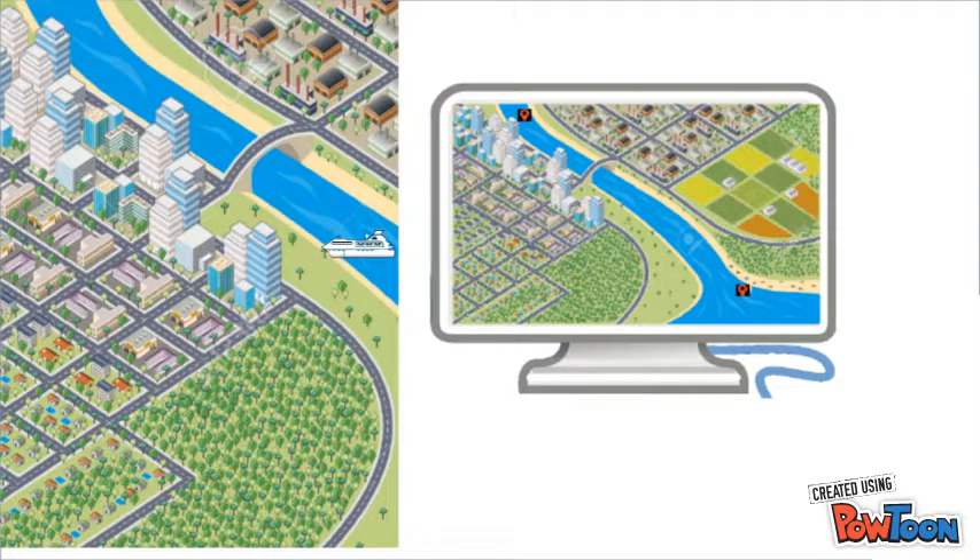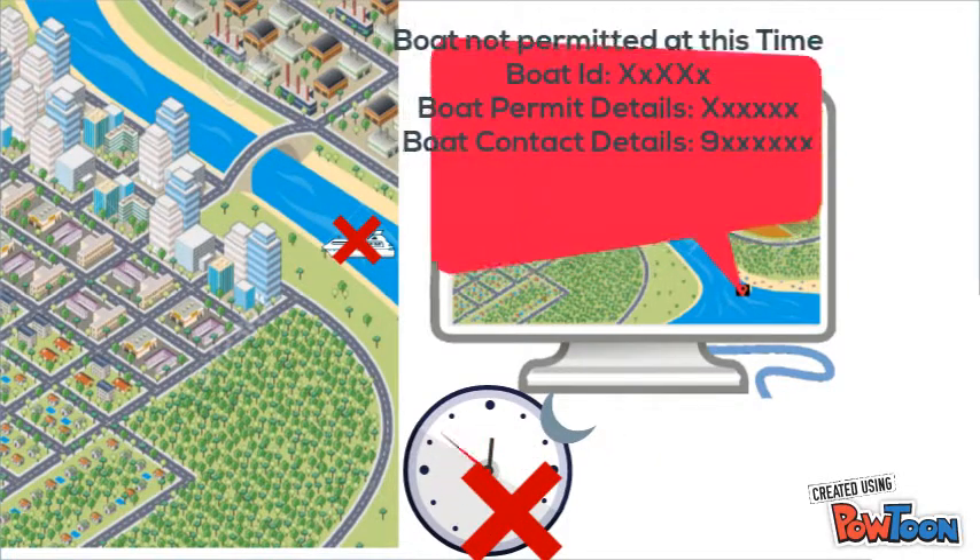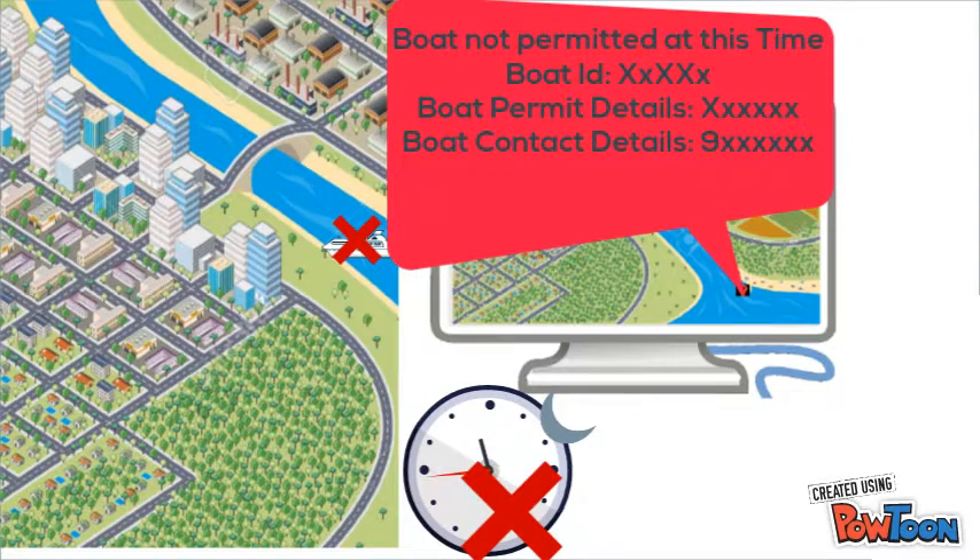Let's check a scenario where the boat sails along the permitted route but at the wrong time — say, after sunset. Even in this scenario, the system raises an alert saying the boat is not permitted to sail at that time.